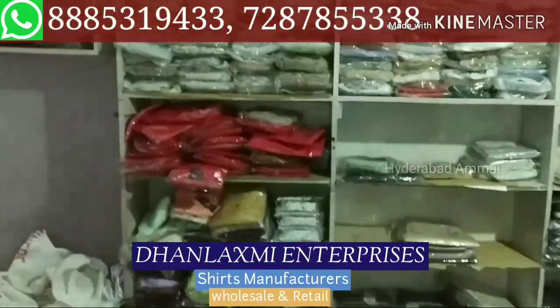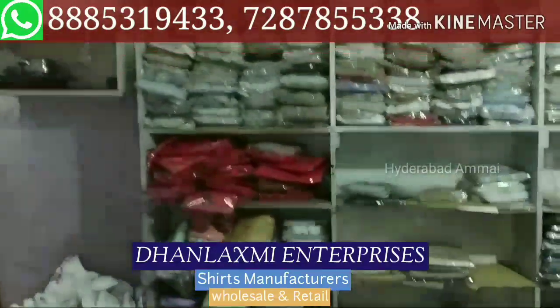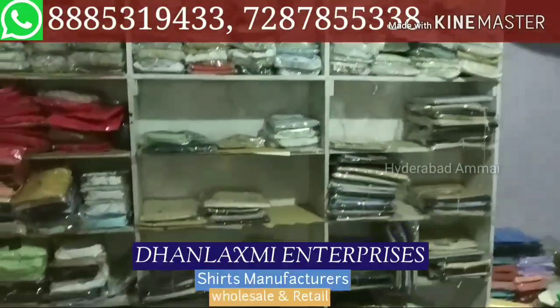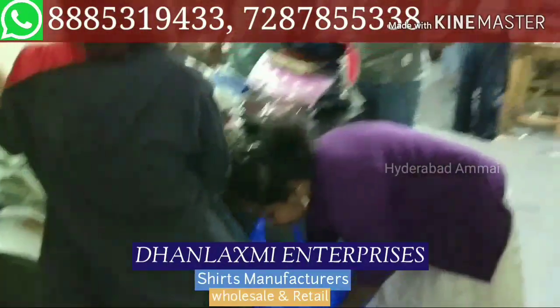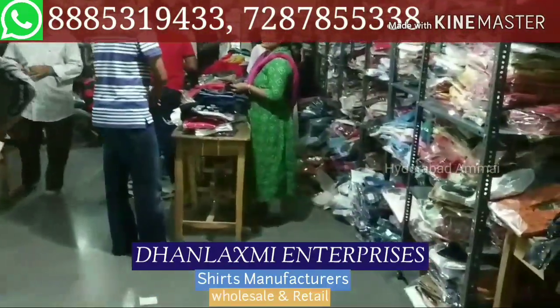We have a minimum of 4 pieces per call. Same model with different colors, same sizes in the same model. Here we don't have restrictions — so we can have 1 shed, 4 sheds, 100 sheds. We can have different colors and sizes.